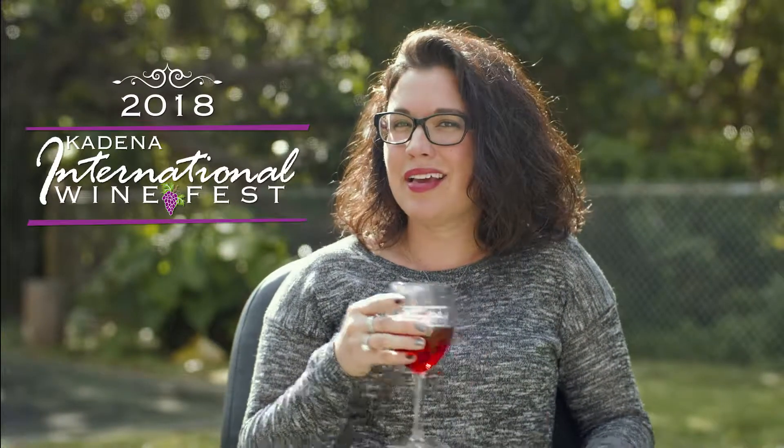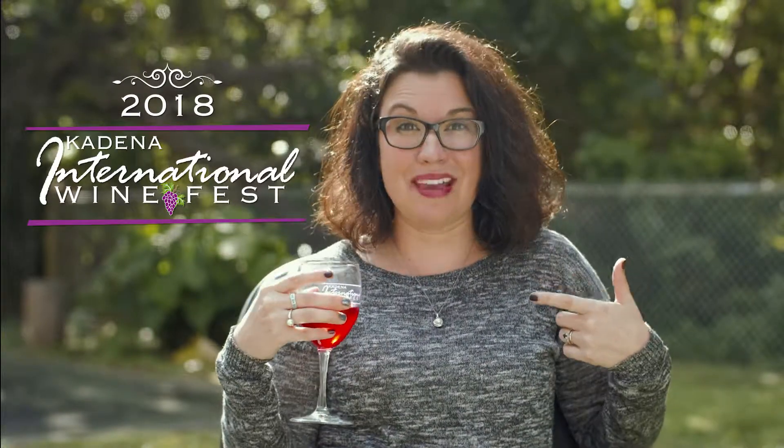Full-bodied — that's something people say, right? Like people who know wine. Full-bodied. I don't know anything about wine, and it's okay! The Katina International Wine Fest is just around the corner, and you don't have to be me. Buy your tickets today — the Katina Officers Club event is happening April 13th and 14th. Make sure you show up so you can up your wine game. Cheers!